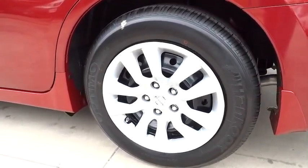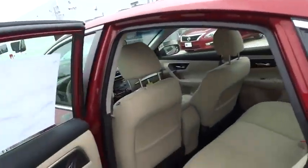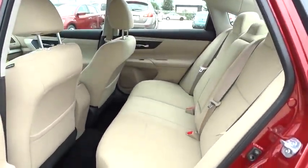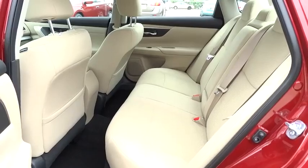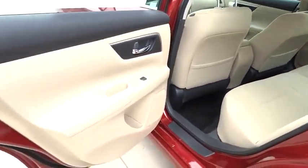AM-FM stereo radio, rear defrost, FWD, CD player, trip computer, bucket seats, power windows, MP3 player, power door locks. If affordable style and reliability are what you're looking for,